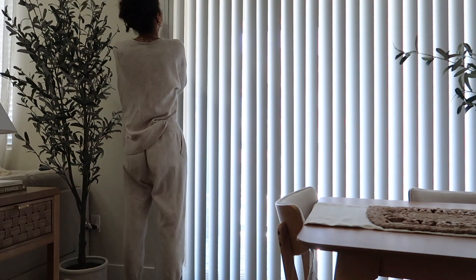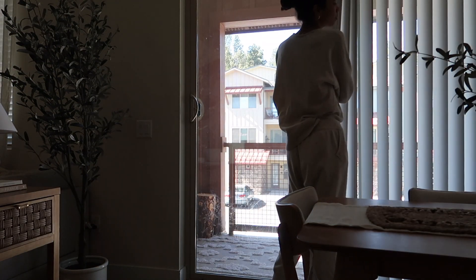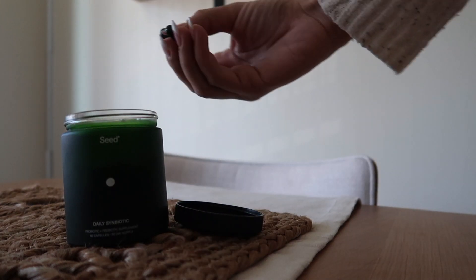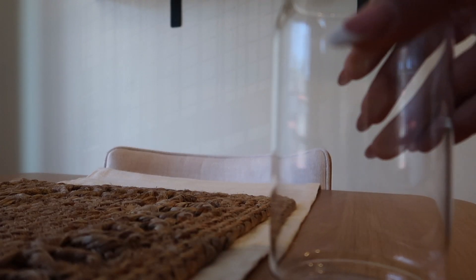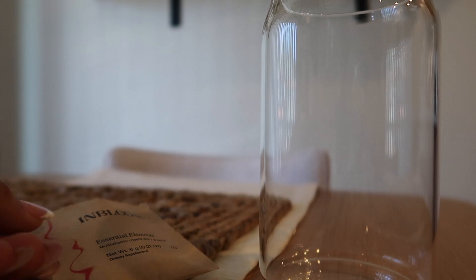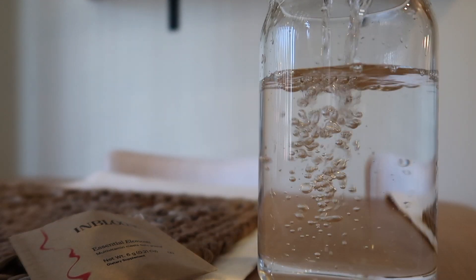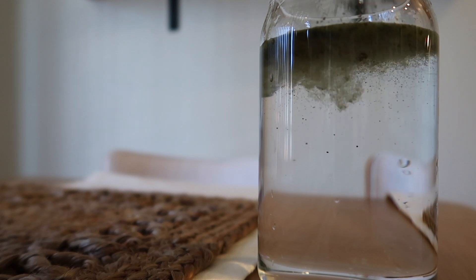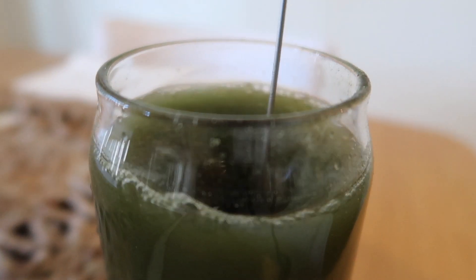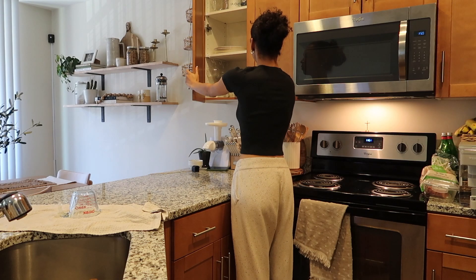Welcome to another what I eat in a day video. Today I started my morning with my symbiotic and my essential elements greens. I love to be a human guinea pig when it comes to trying out supplements and different vitamins. This greens powder is by Bloom and I'm trying it out right now.